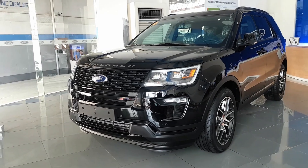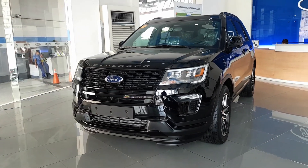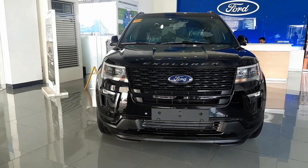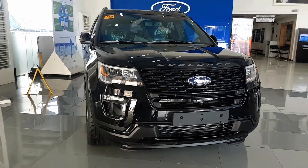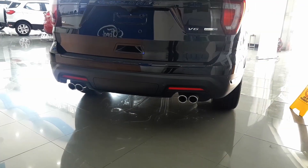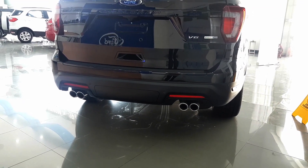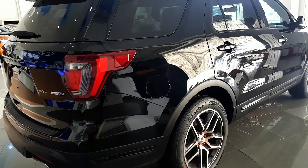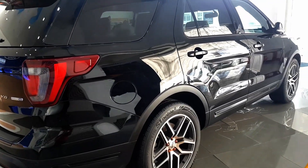This 2018 model has received a minor facelift. It has revised LED headlamps, redesigned fog lamps, and a slightly different grille design. At the rear, the new Explorer has new quad exhaust tips. The 20-inch wheels have also been redesigned. Overall though, the changes are very minor.